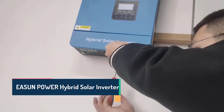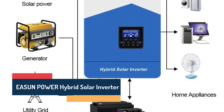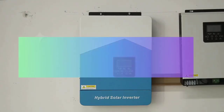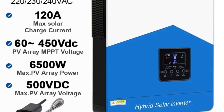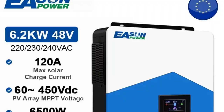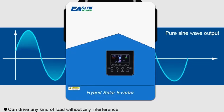Number 3: Eason Power Hybrid Solar Inverter 6200VA 6.2KW. The Eason Power 6200VA 6.2KW 48V Hybrid Solar Inverter is a powerful and intelligent solution designed for efficient solar energy management in homes and businesses. Combining reliability, performance, and smart features, it ensures stable and continuous power at all times.